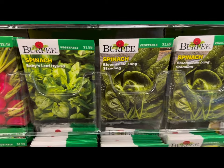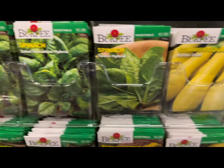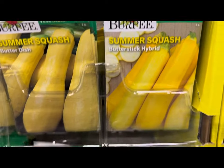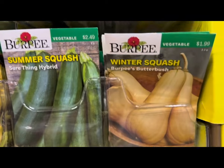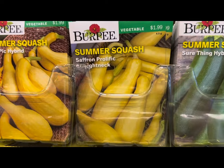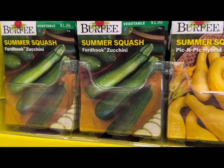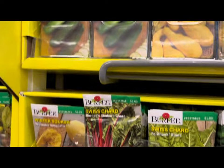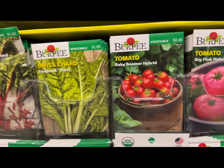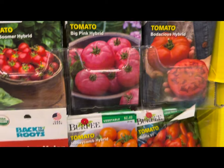More greens — spinach varieties, summer squash butter dish, butter stick hybrids, winter squash, Burpee's butter bush, sure thing hybrid, summer saffron, prolific straight neck, pick and pick hybrids, fordhook zucchini, Swiss chard, winter squash spaghetti squash, and more tomato varieties — baby boomer hybrid, big pink hybrid, bodacious hybrid.